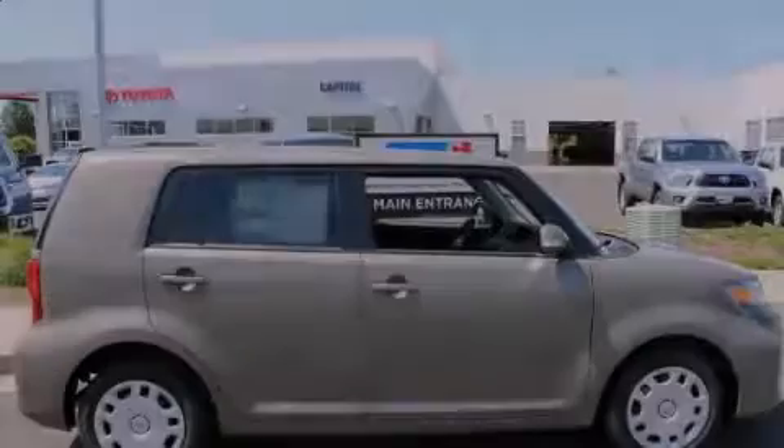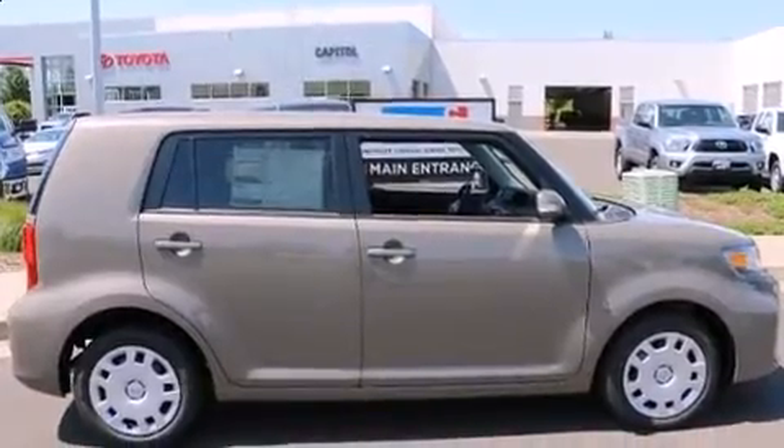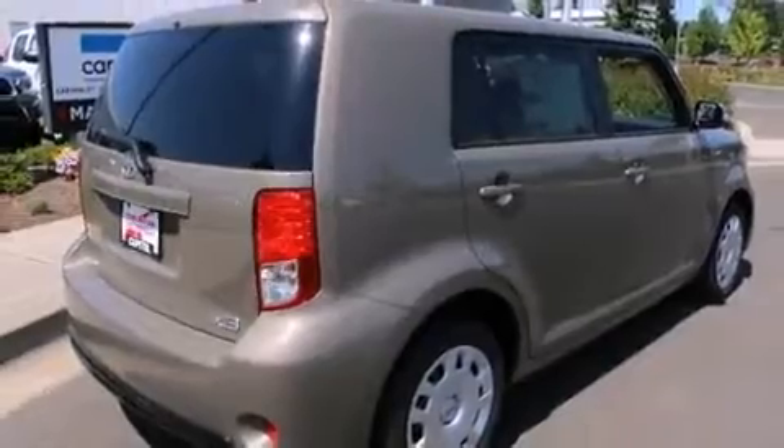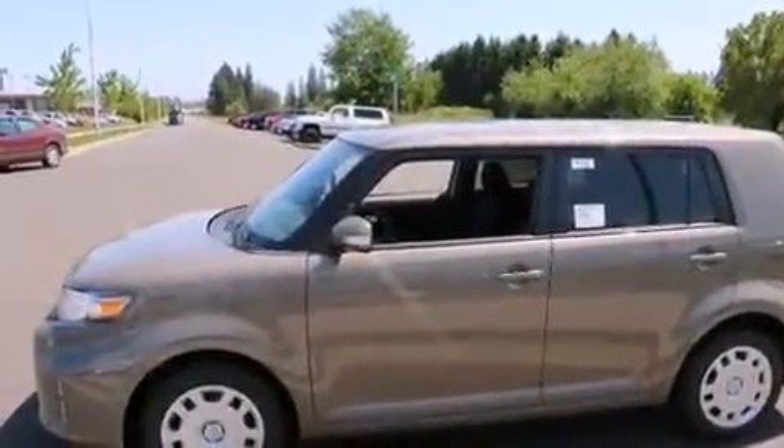Outstanding design defines the 2015 Scion XB. This four-door, five-passenger wagon is ready to drive off the showroom floor. Smooth gear shifts are achieved thanks to the efficient four-cylinder engine, and for added security, Dynamic Stability Control supplements the drivetrain.